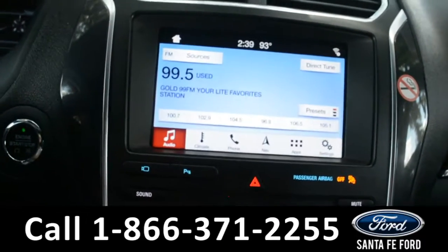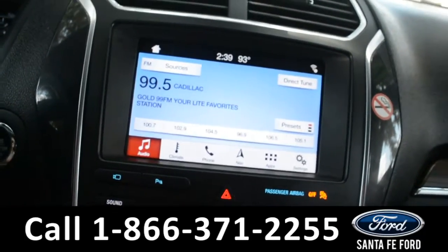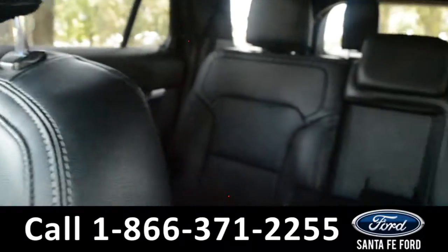There is a Sony audio system, AM/FM radio, Sirius XM satellite radio, a CD player, Sync by Microsoft, and a USB port for more media options. Now let's take a look at the back.